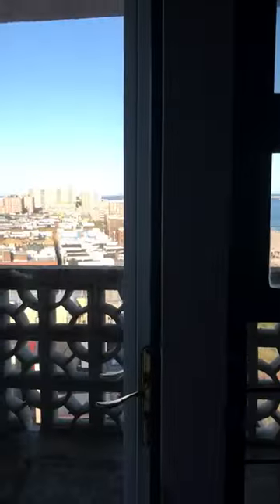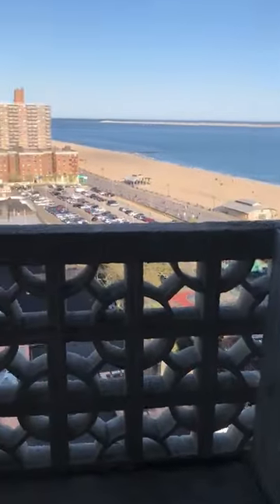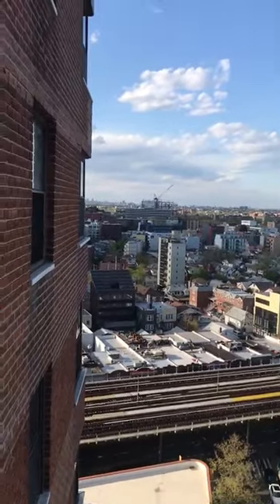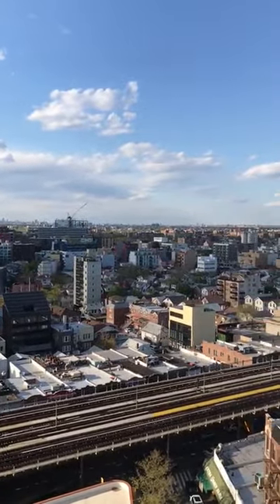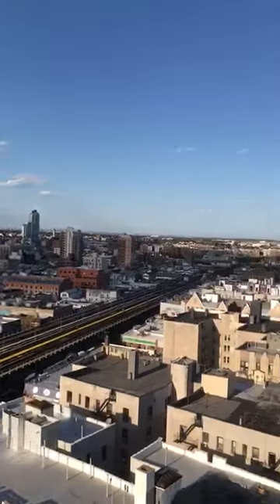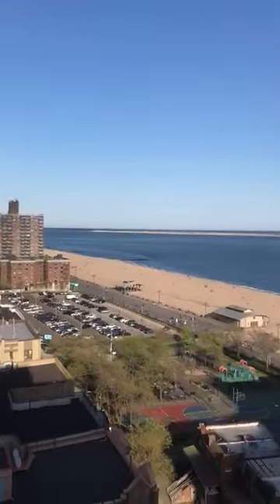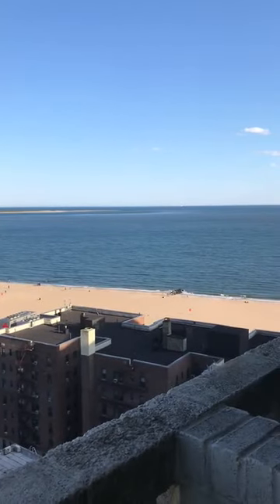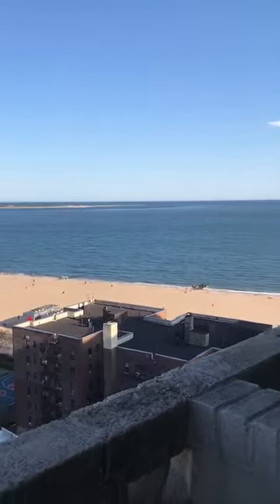Now we walk to the balcony. The view is one of the best parts of this apartment because from one side we can see Manhattan. And down here we have a full ocean front view. The balcony is pretty large.